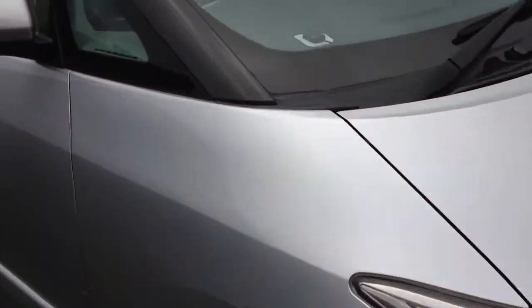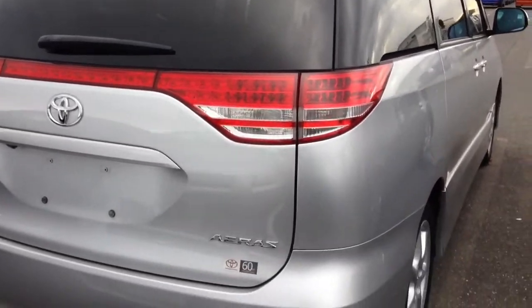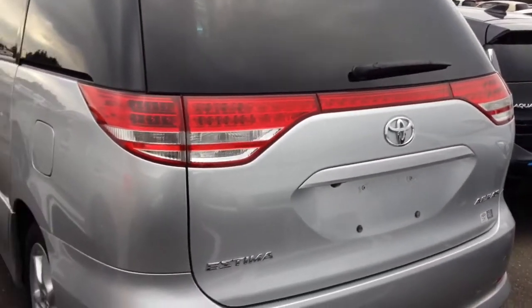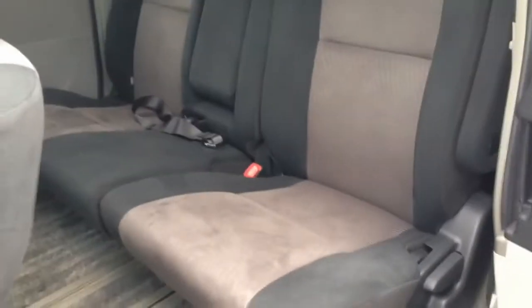Now this is the 8 seat Estima. As you can see from the body it's the same shape as the 7 seat — the only difference is the extra seat in the middle row. Once again this car is the Aaris variety, so they're both the same model. On the inside there you've got the 8 seats now — that's a bench row in the middle there.